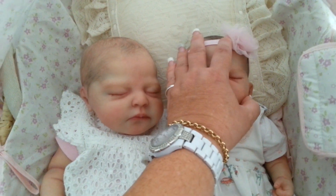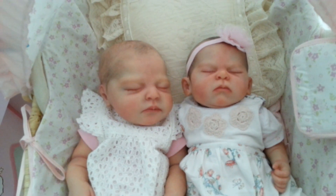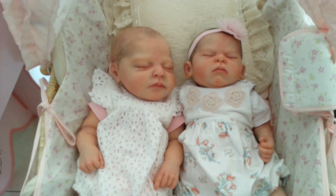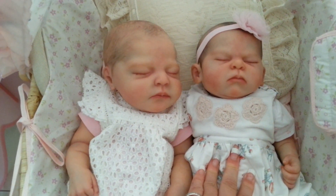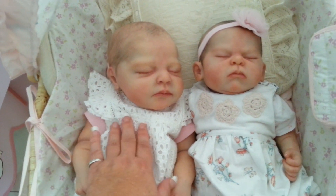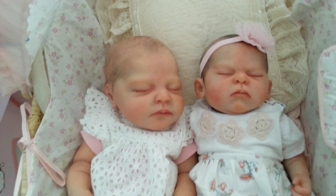Sorry, I just realised Phoenix's headband was a little bit too far in the middle of her head and I don't like that. Anyway, this sculpt here is Phoenix by Cassie Brace, and this sculpt here is by Nikki Johnson — two different artists, totally different styles, but they both look amazing and so realistic.